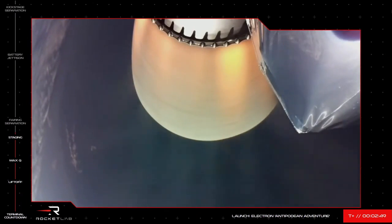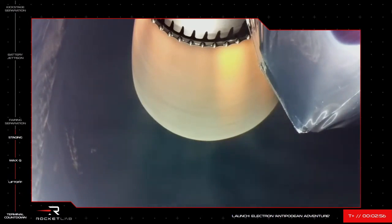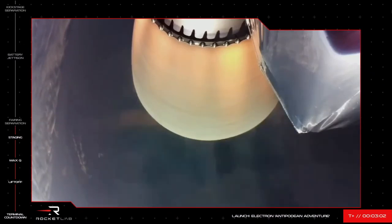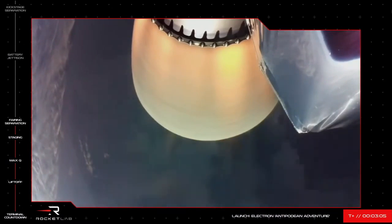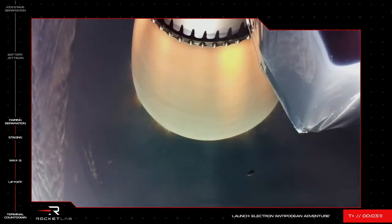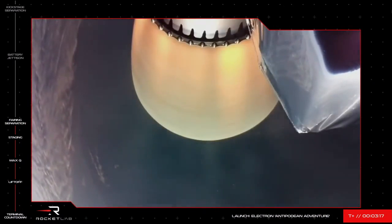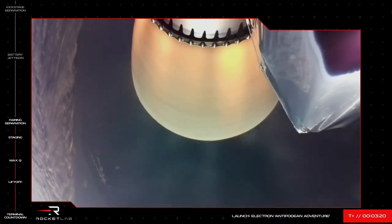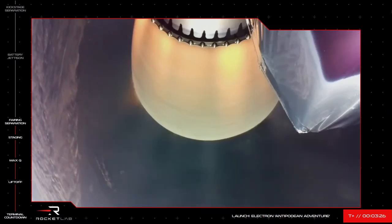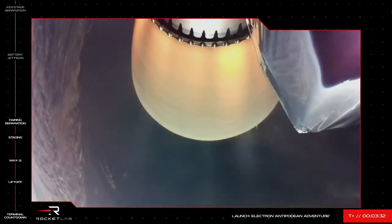There you heard it and saw it on your screen — all three events happening back to back: MECO, stage separation, and second stage engine start. Currently on your screen is Electron's second stage continuing nominally for the NRL-199 mission. It will soon shed its payload protective fairing to lose unnecessary weight now that the vehicle is in space — and there it goes. The fairing has split in half and fallen away. The NRL-199 payload is now exposed to space in preparation for payload deployment, and Electron's second stage is continuing to orbit carrying the kick stage and the payload.